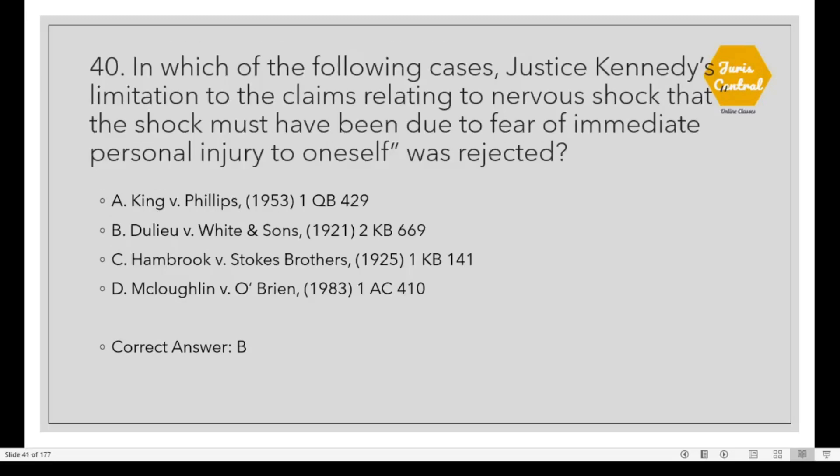Question 40: In which of the following cases did the court reject the limitation on nervous shock claims that the shock must have been due to fear of immediate personal injury to oneself? The correct option is C: Hambrook vs. Stokes Brothers. Please note: by mistake option B was written in the materials; the correct option is C.